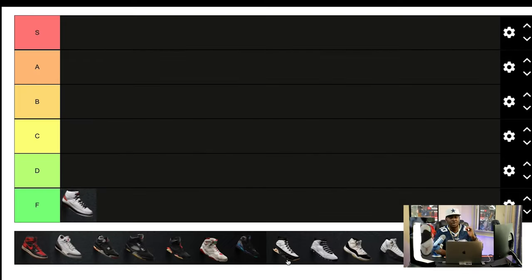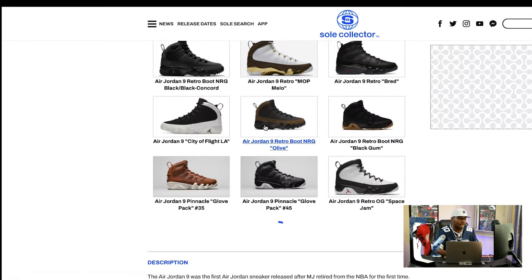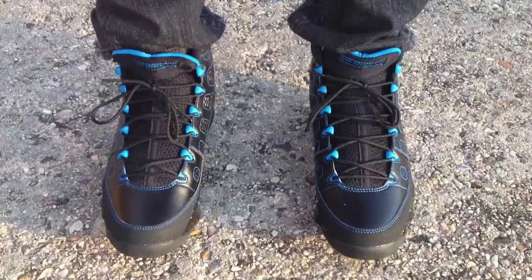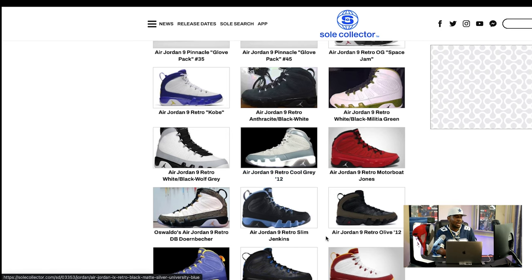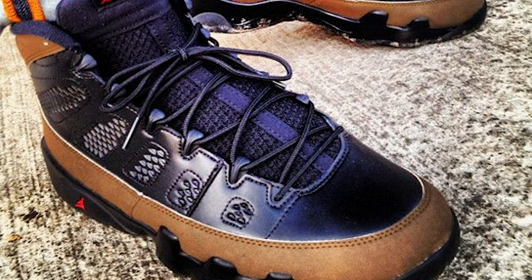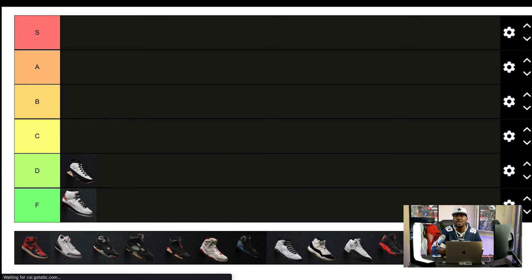Moving to the D tier, starting with the Jordan 9s. I actually like the 9s — they're a pretty dope shoe with a lot of colorways. I've personally had the photo blue 9s and the city of flight LA 9s. They fit comfortable, but honestly it's just not a very rockable shoe. I'm a fan of some colorways like the cool grays, the olives, and the university blues, but they're just not the most versatile. On top of that, the 9s are kind of synonymous with when Jordan went to play baseball, which was just a weird point in time.